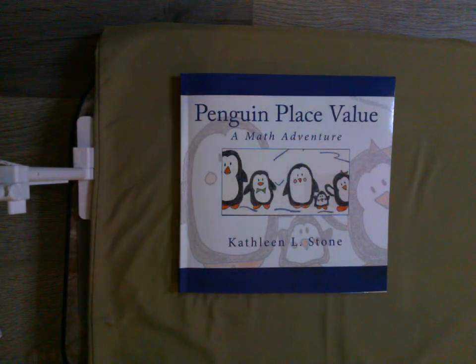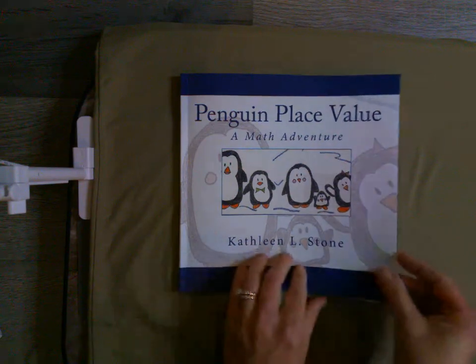Hi boys and girls, Mrs. Gorski back, and today we are going to be reading a story called Penguin Place Value: A Math Adventure by Kathleen L. Stone. So let's see what exactly are these penguins doing with place value? Let's check it out.